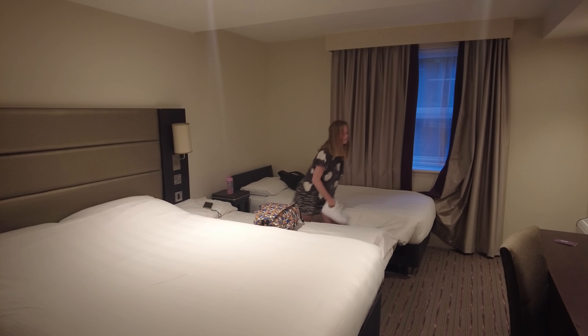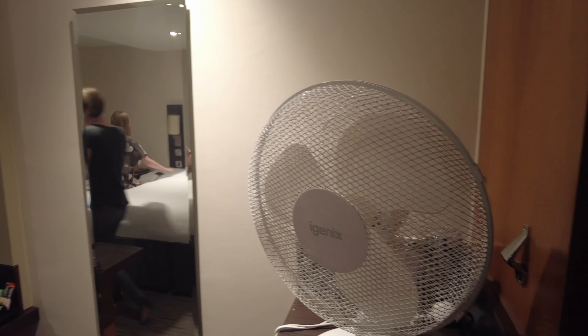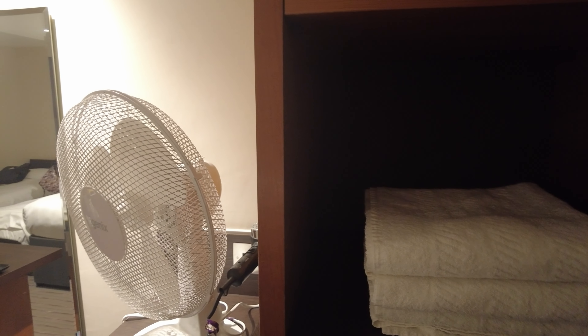It's a family room. We've got a double bed and two singles — it's just the usual fare in here. We've got a fan which is unusual; you don't always get a fan because they do complain that it gets warm in these Premier Inns, so it's really cool in here actually.